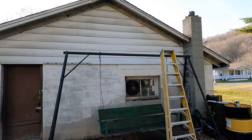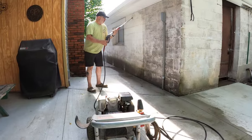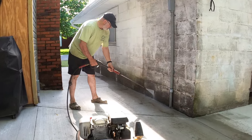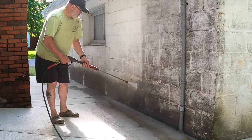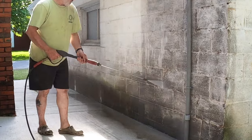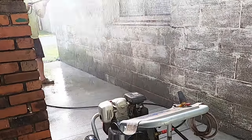The main building of the Mostly Mike Show Research and Development Center is made of block, which probably hadn't seen a coat of paint in decades. I hit the entire concrete block part of the building with a pressure washer, which made a dramatic difference. There were algae-like stains wherever weeds used to grow against the building, which was a real eyesore.